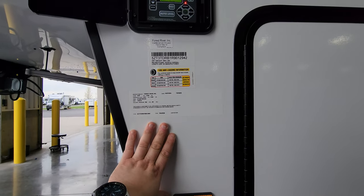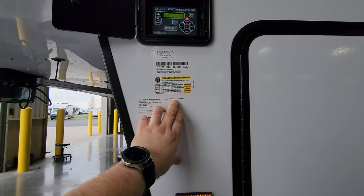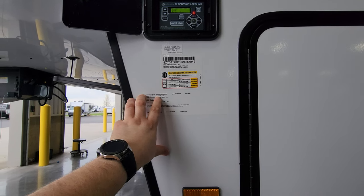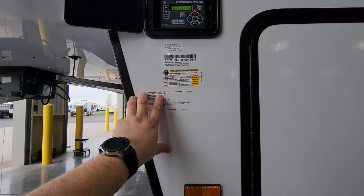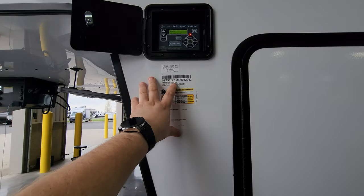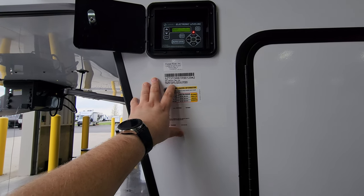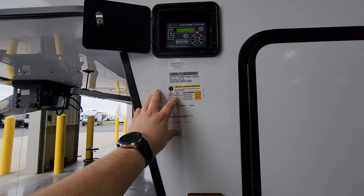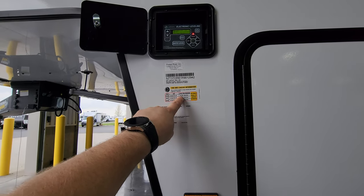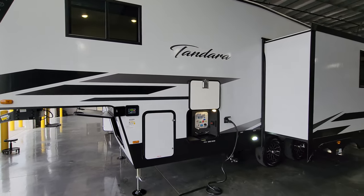Here you have some very important informational stickers. This unit was built on 3/27/24, model number 26RD, gross vehicle weight 11,435 pounds — the most you can load it up to; axle weight, hitch weight, and everything combined must not exceed that number. Dry weight off the assembly line was 8,051 pounds. Exterior length is 29 feet 9 inches. Tire size is ST225/75R15 E-range tires at 80 PSI cold — very important to keep up with your tire pressure when traveling with any RV.